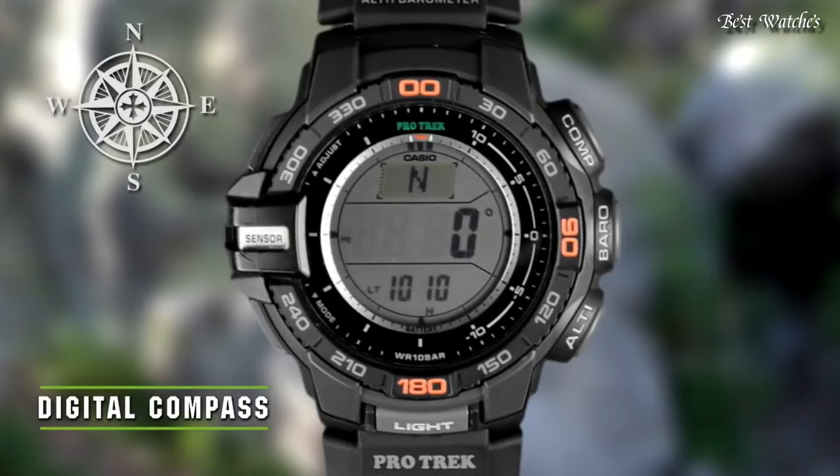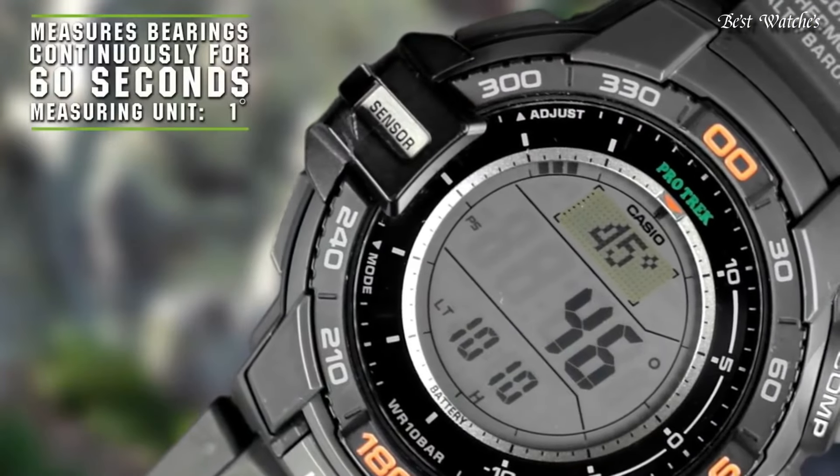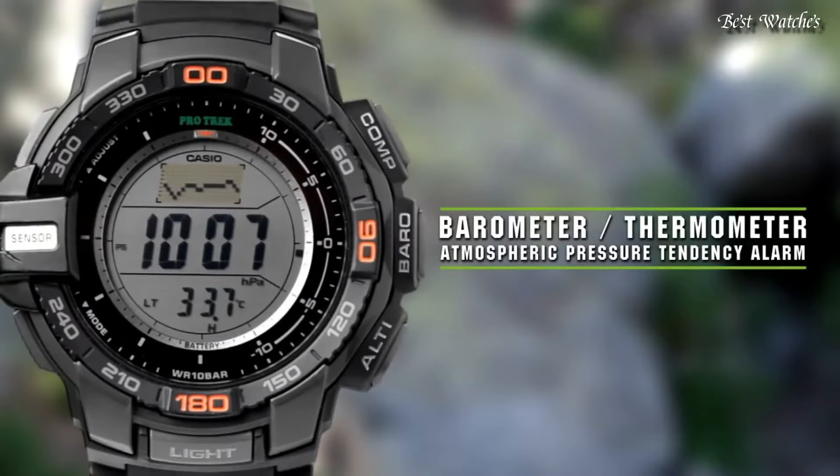Display type: digital. This timepiece has mineral glass and 100m water resistance. The following features are equipped.